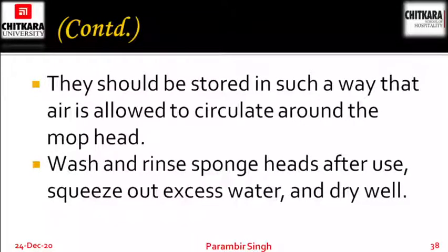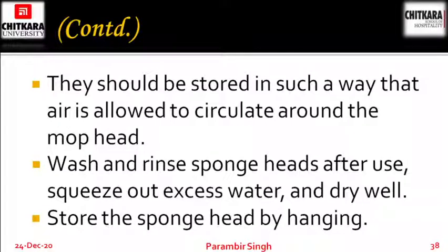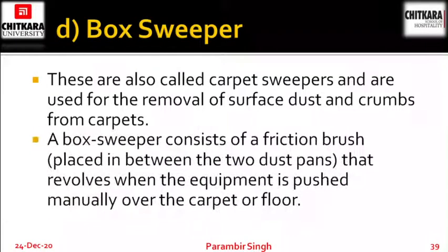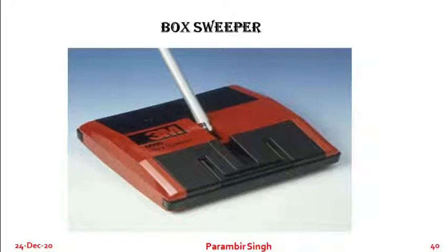Wash and rinse sponge heads after use, squeeze out excess water and dry them well. Store the sponge head by hanging downwards. Next is box sweeper. These are also called carpet sweepers and are used for the removal of surface dust and crumbs from carpets. A box sweeper consists of a friction brush placed in between two dust pans that revolves when the equipment is pushed manually over the carpet. The dust gets thrown up into the built-in dust pans.